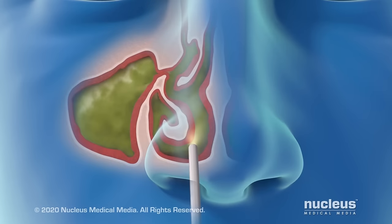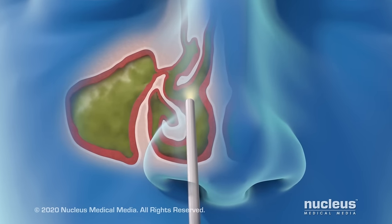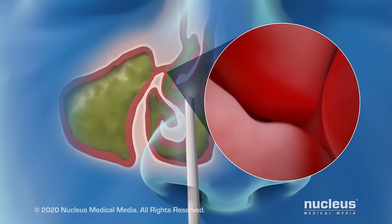To start, the surgeon will insert a camera on the end of a thin tool, called an endoscope, into your nose. Images from the camera will be sent to a video screen so that your surgeon can see the inside of your nose.